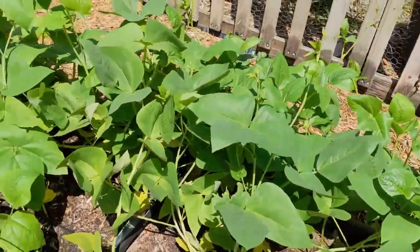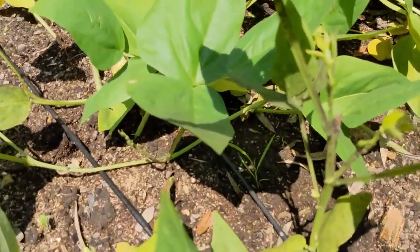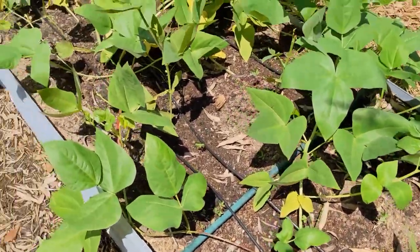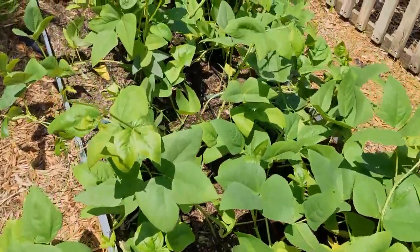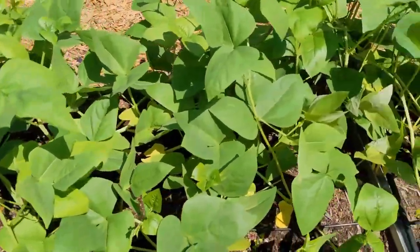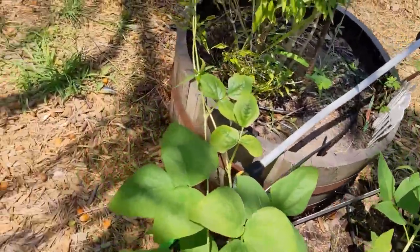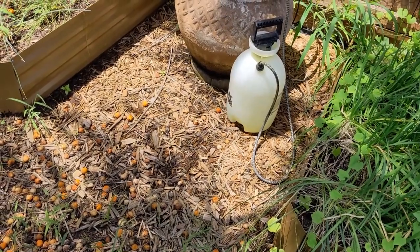I've had an attack of aphids. One of my viewers asked me a couple weeks ago about how I control aphids and I said I really haven't had any problem, but now I do. I've mixed up about a gallon of water, a couple teaspoons of dish soap, and a couple teaspoons of cooking oil, and I've been out spraying them. It's not a magic bullet but it seems to be helping. I think the aphids will be much less of a problem once the plants get a little older, so I'll keep spraying them with this sprayer.